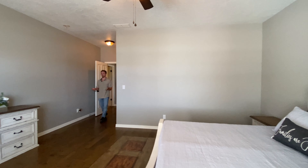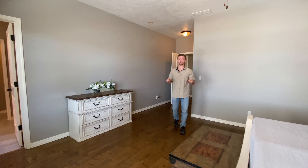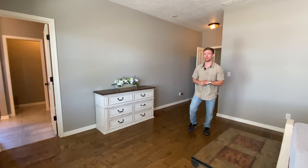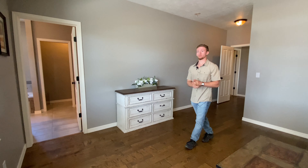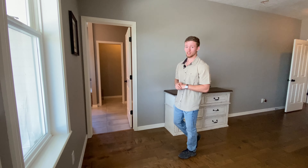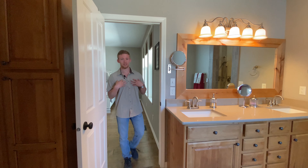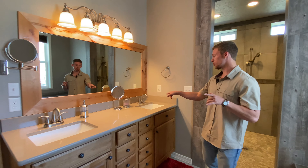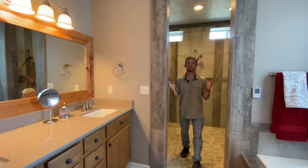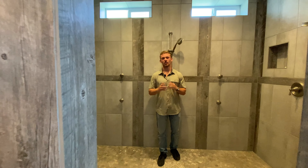One of the great things about this property, in my opinion and many others as well, is that the master bedroom is on the main floor. It's got a huge master bedroom and a gorgeous view of the Snake River. The best part is the bathroom — specifically the custom shower. It's got eight jets, five heads, and its own water heater just because it uses so much water. You've also got dual vanities.